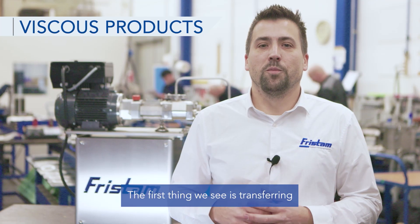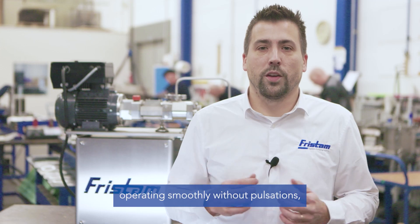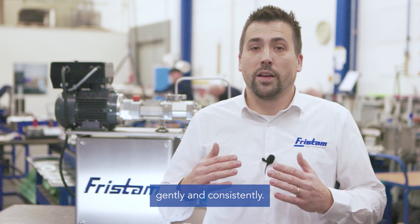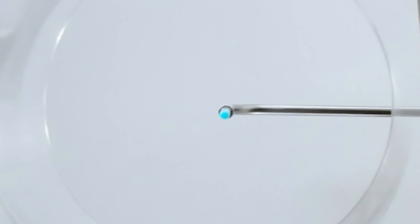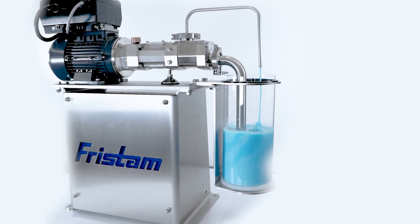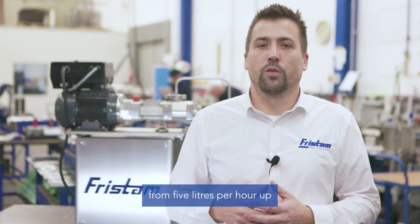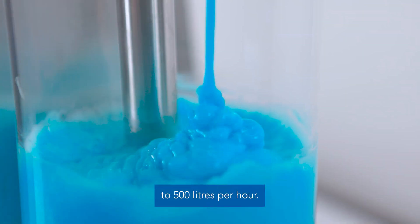The first thing we see is transferring a thick viscous product. Operating smoothly without pulsation, the liquid is conveyed gently and consistently. The flow rate can be increased from five liters per hour up to five hundred liters per hour.